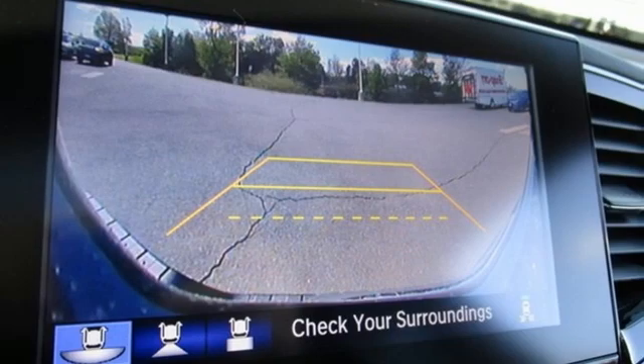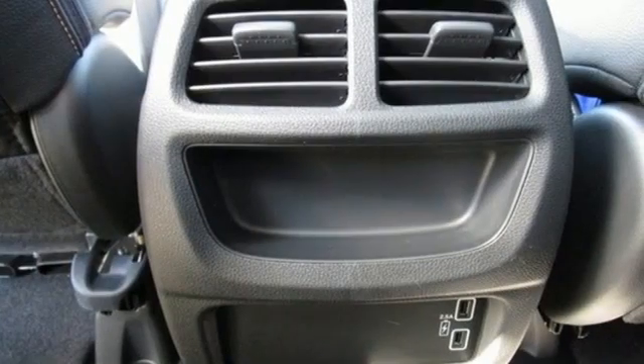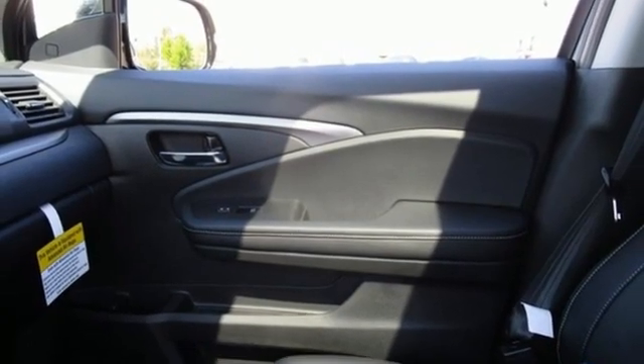It boasts an impressive list of features like these: V6 engine, four-wheel drive, engine auto stop-start feature, express open and closed sliding and tilting sunroof, integrated navigation system with voice activation.